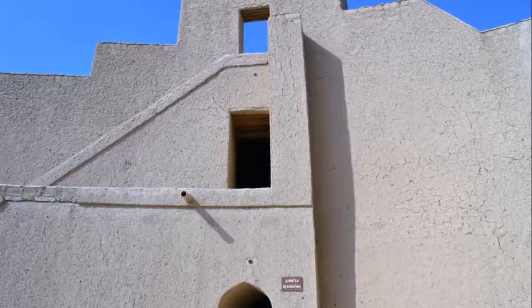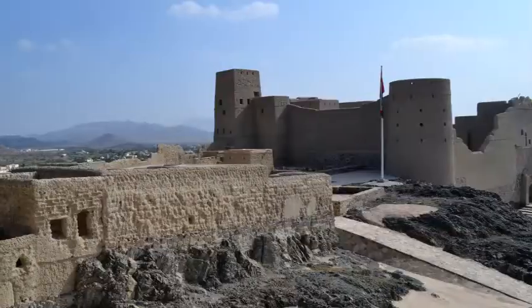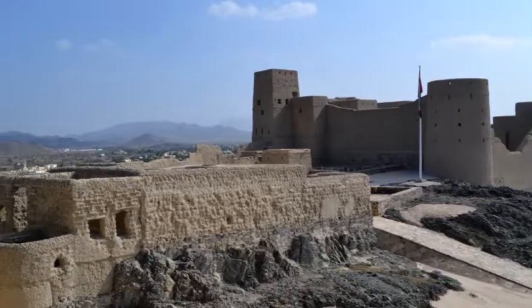Bhala Fort is one of the four historic fortresses situated at the foot of Jabal Akhtar highlands. The other three being Rustak, Nizwa, and Iski.